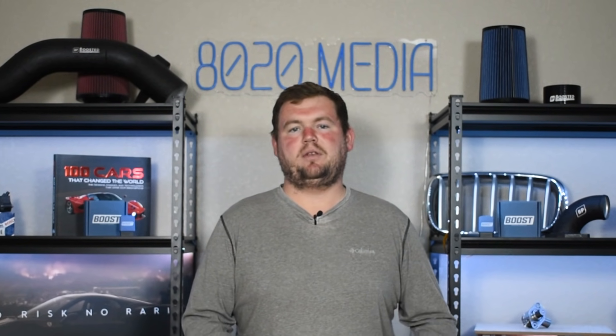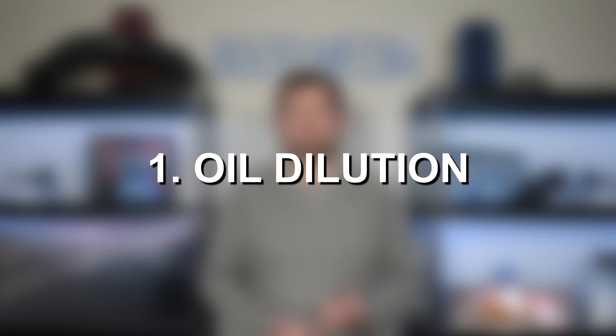However, no engine is perfect, and that also applies to the Honda 1.5T, as it is prone to a couple issues that are more common than others. So with that being said, let's go ahead and jump in and discuss some of the most common Honda 1.5T engine problems. Starting off with number one on the list, we have oil dilution.